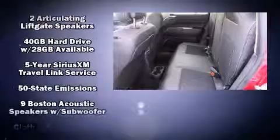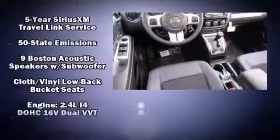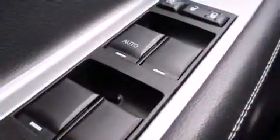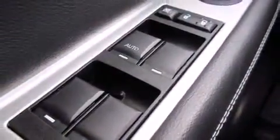Jeep ensures the safety and security of its passengers with equipment such as head curtain airbags, front side impact airbags, traction control, brake assist, anti-whiplash front head restraints, a panic alarm, and four-wheel disc brakes with ABS. With electronic stability control supplementing mechanical systems, you'll maintain precise command of the roadway.